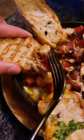Queso fundido with manchego and goat cheese — we decided to add the cubes of chorizo. Paella divided into two flavors.